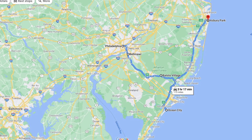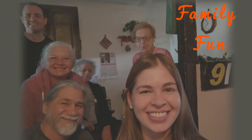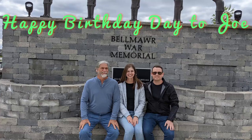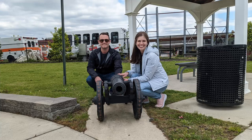We took day trips to the shore and visited Ocean City and Asbury Park. We celebrated Mother's Day with Joe's mom and Joe's birthday while we were there. Our daughter and her friend came up for the weekend to join in the celebrations. Enjoy the photos and let us know if you have been to any of these areas.